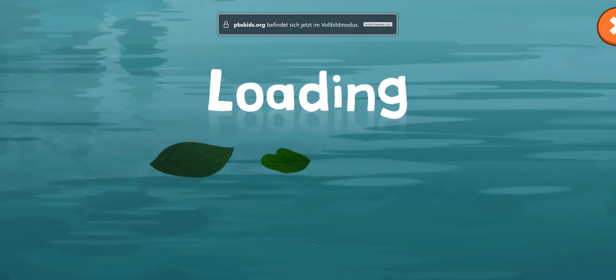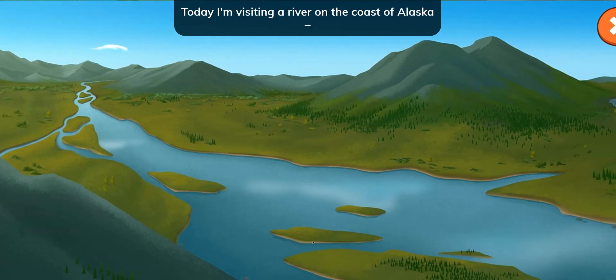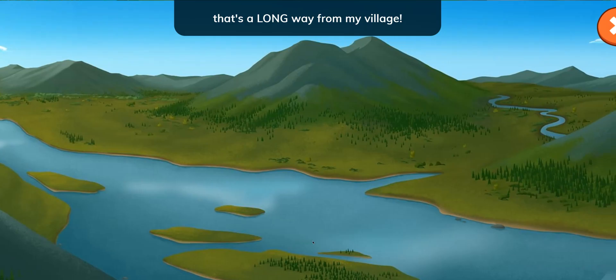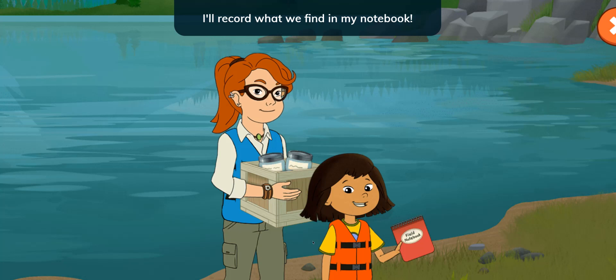Canoe Quest! Hey everyone! Today I'm visiting a river on the coast of Alaska. That's a long way from my village. I'm going to canoe along the river with Nina and help with her research. I'll record what we find in my notebook.